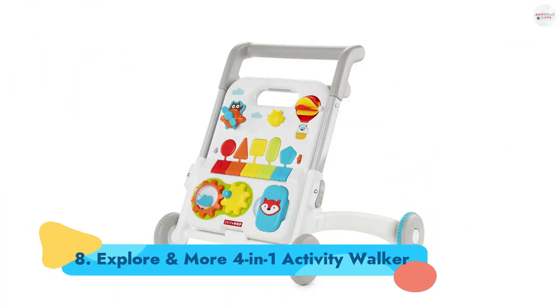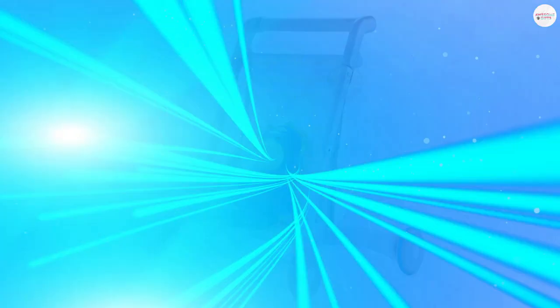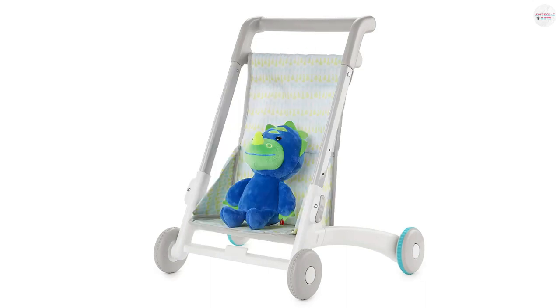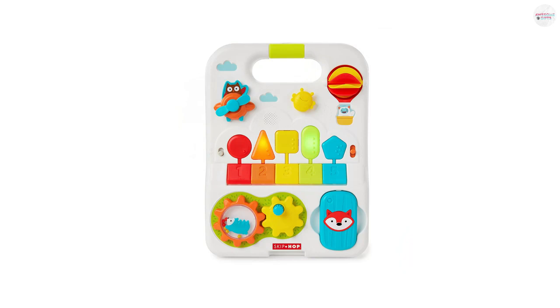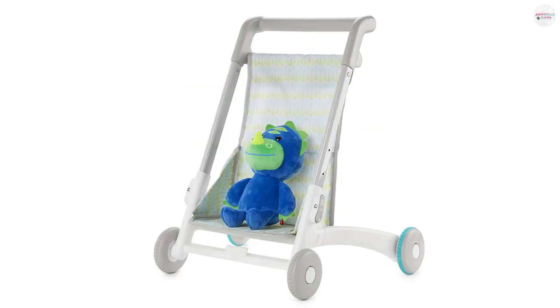Number 8: Explore and More 4-in-1 Activity Walker. This toy is intended to grow with a child. It starts off as a lay-flat item to use during tummy time, turns into a walker for kids taking their first steps, and then converts to either a grocery cart or stroller for older kids getting into pretend play. All in all, there are more than 40 play features. Ages 6 months+.